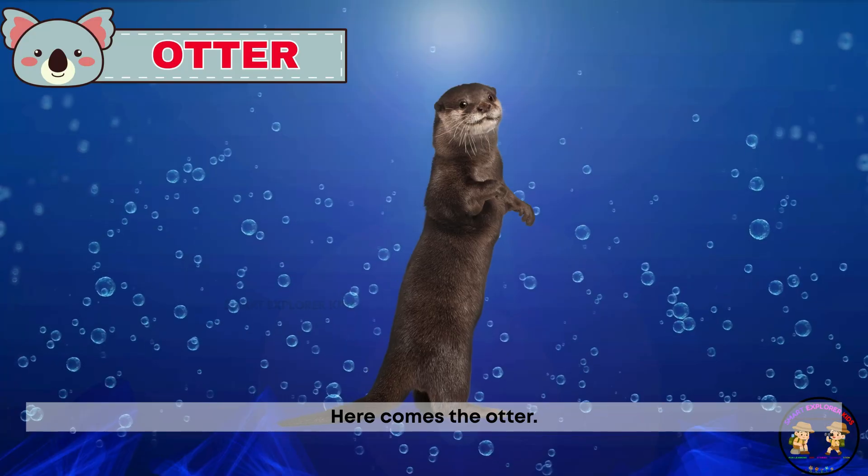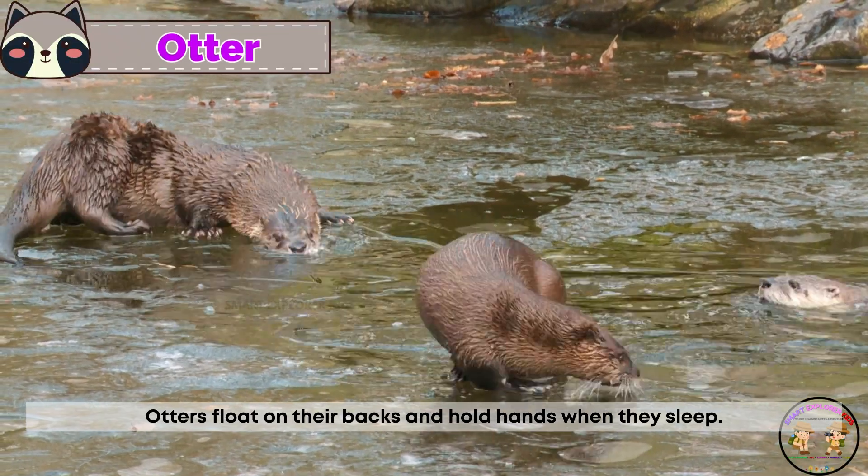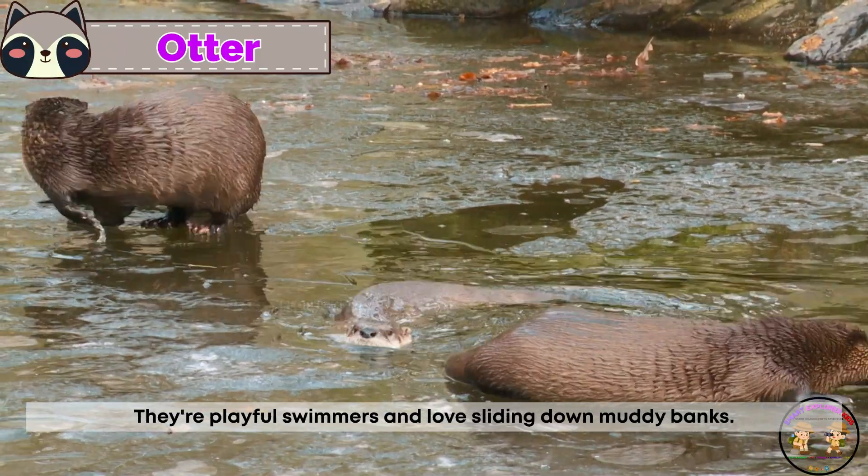Here comes the otter. Otters float on their backs and hold hands when they sleep. They're playful swimmers and love sliding down muddy banks.